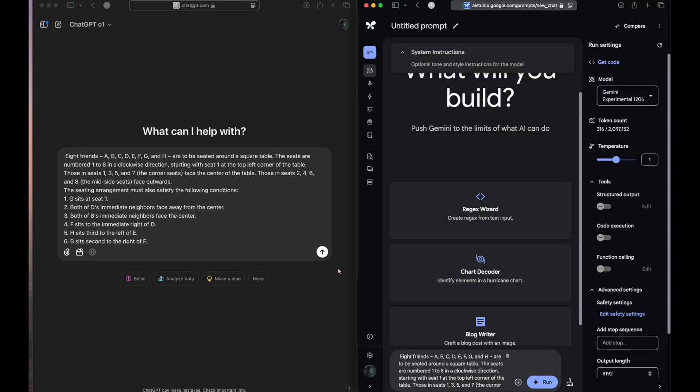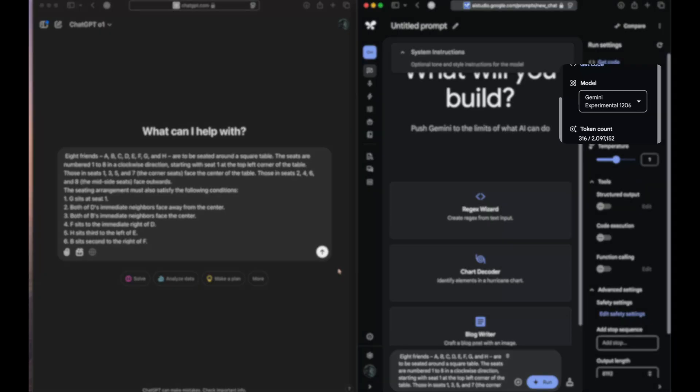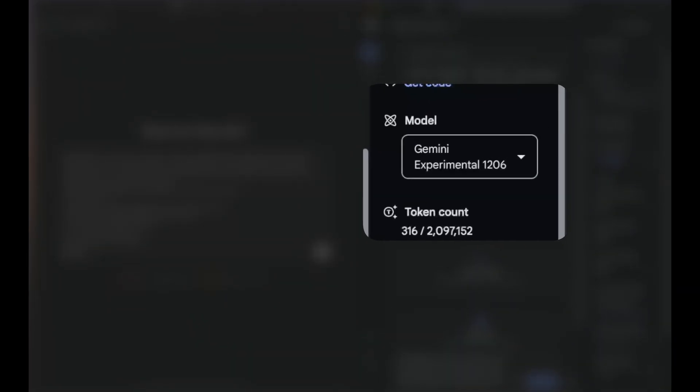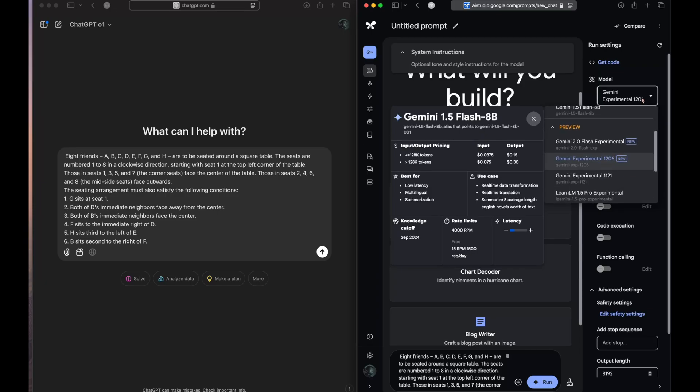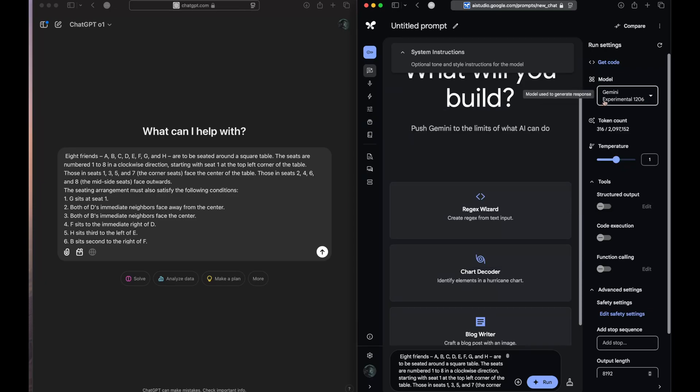On your left you can see ChatGPT o1, which is overall the best model, and on your right you are seeing the closest competitor to o1 — that is Gemini Experimental 1206, which is according to me a very early version of Gemini 2 Pro. With that said, let's see which model is able to get it right.